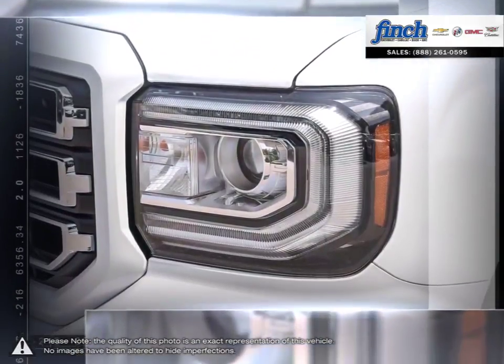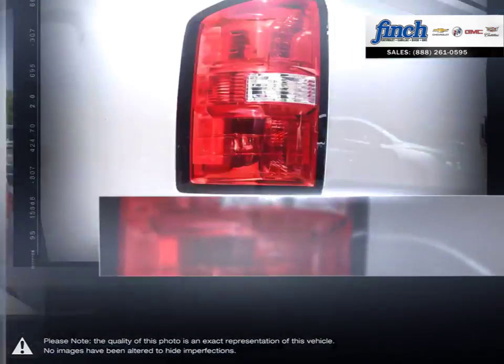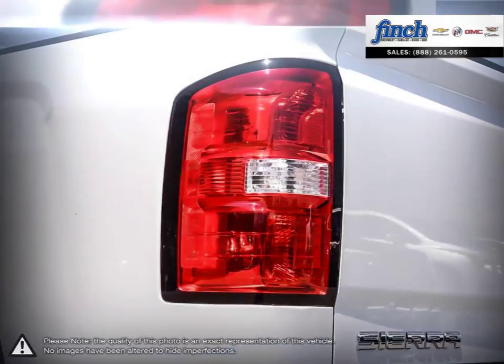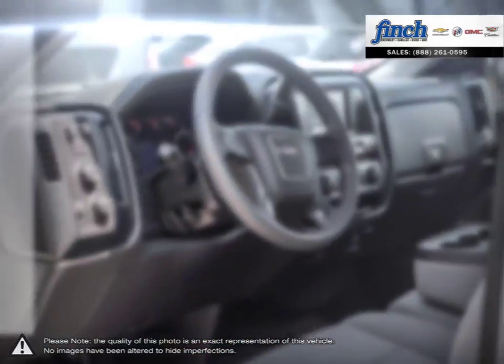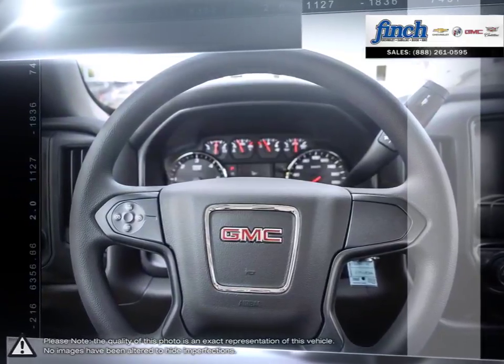The 1500's powerful engine allows for great towing capacity, and with its lower price point, the Sierra 1500 is a competitive choice among light-duty pickups. Are you in the market for a great deal on a new or used Chevrolet, Cadillac, Buick or GMC vehicle?